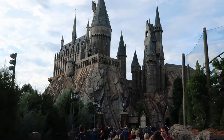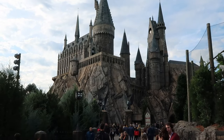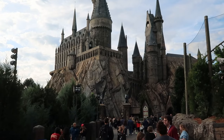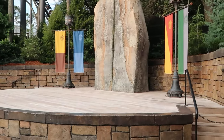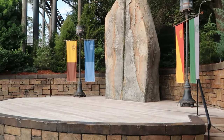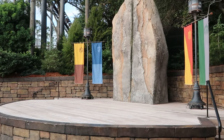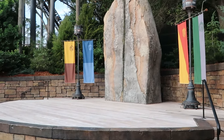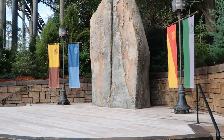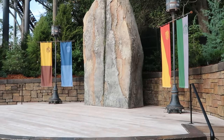Right off the exit of Hagrid's, you have yet another attraction — Harry Potter and the Forbidden Journey — which is great in its own right. There's also a stage nearby offering free shows including the Triwizard Spirit Rally and the Frog Choir. Check the Universal Studios app for all the different showtimes. You can't go wrong with some free shows at the Wizarding World of Harry Potter.